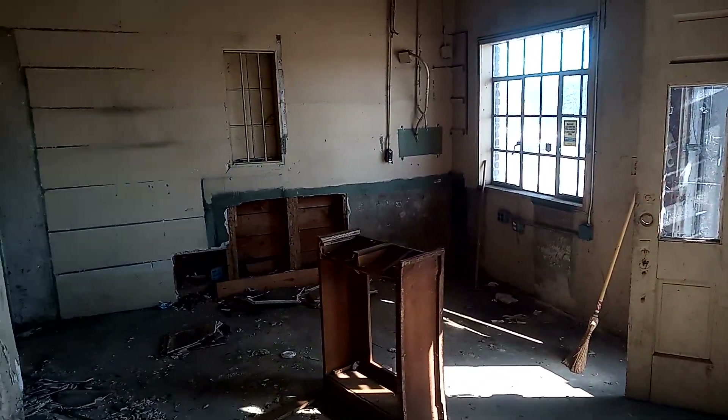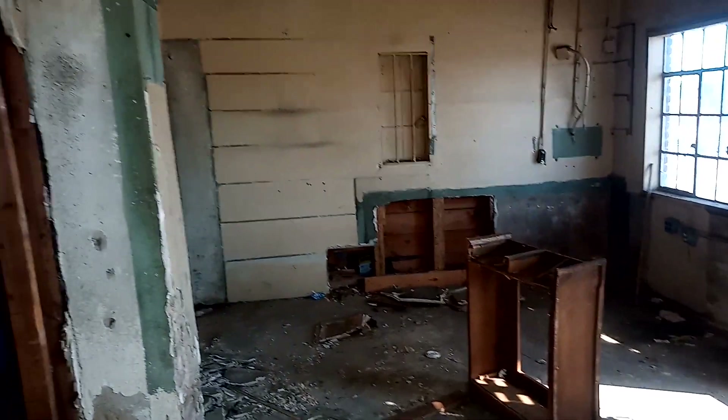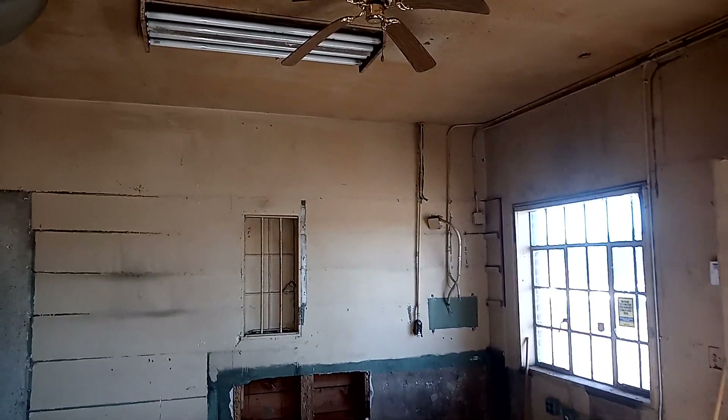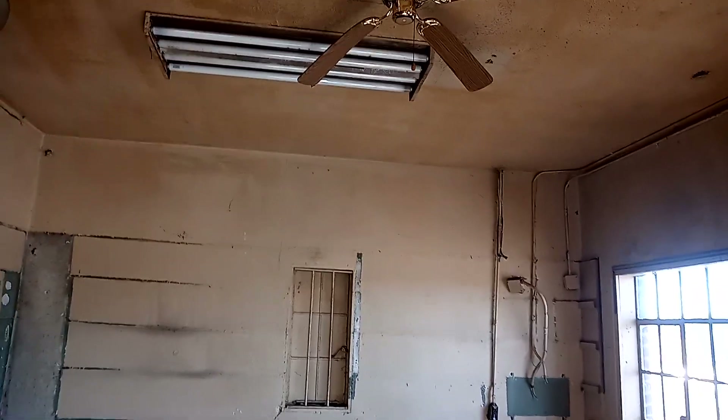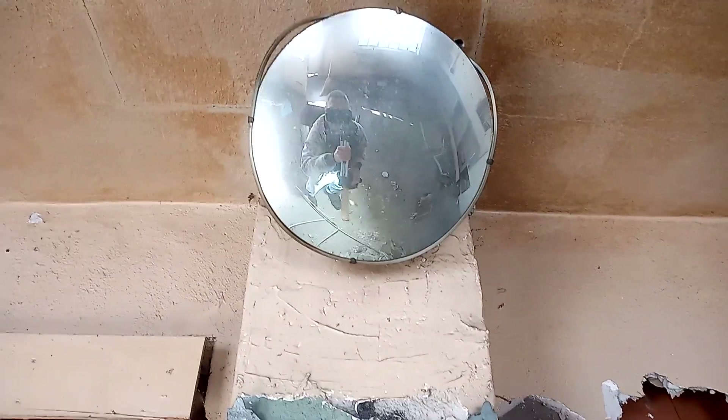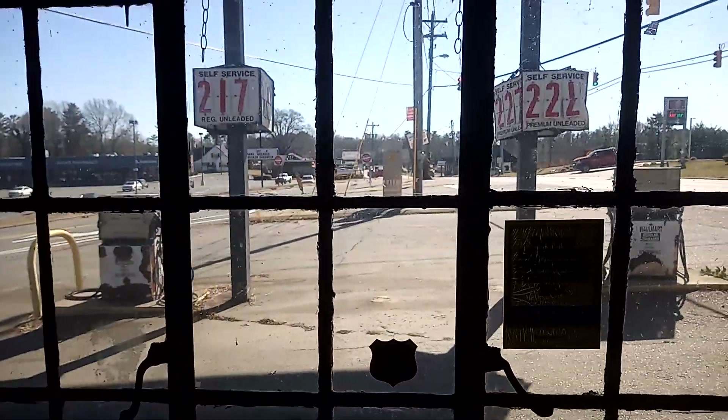There's the front area — not a whole lot left. You can see an old security mirror up here and a partially sagging ceiling fan. It's getting there to abandoned ceiling fan coolness. It has the anti-theft mirror here. There are a few little artifacts we can kind of look at out here.